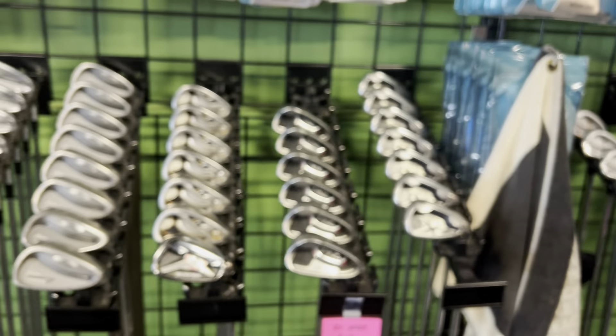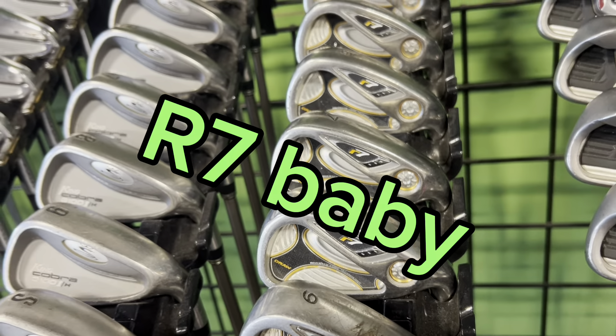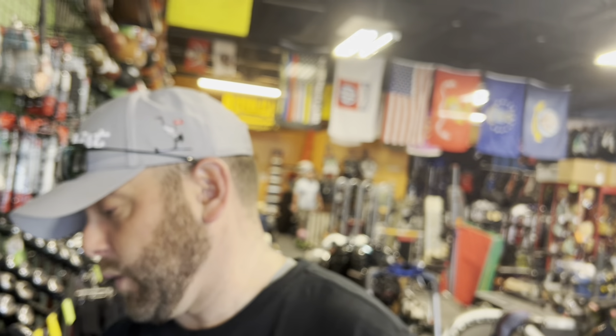Now moving into irons — some of my all-time favorites. TaylorMade R7s are hard to beat. If you find a set you can usually pick them up for $200 or less in great condition — consistent, long, and forgiving. Also, the Ping G420s.